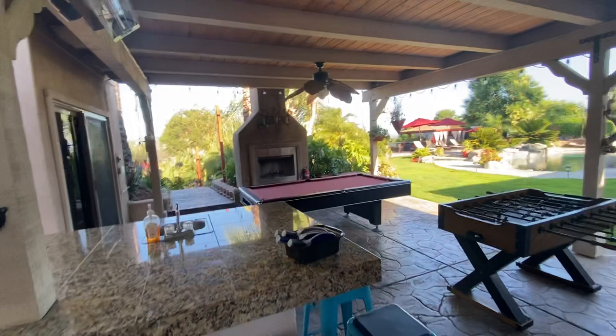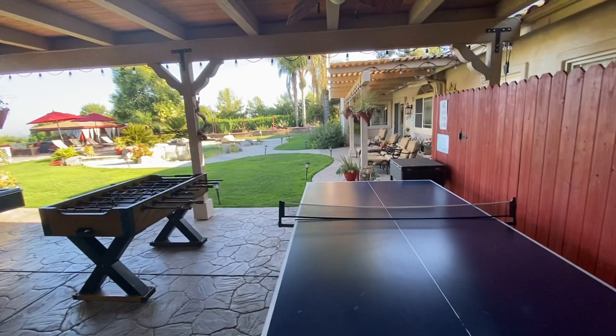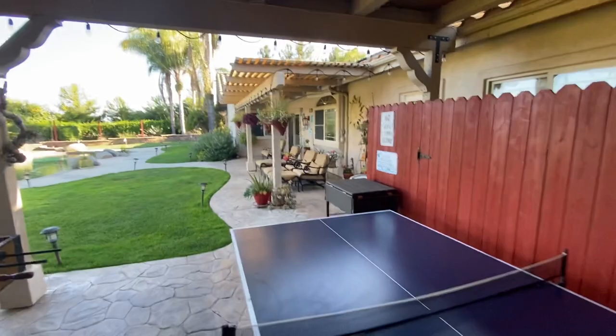There is a fireplace in the gaming area. Pool table, foosball, and ping pong. There's also a rolling ice chest and a trash can over there.